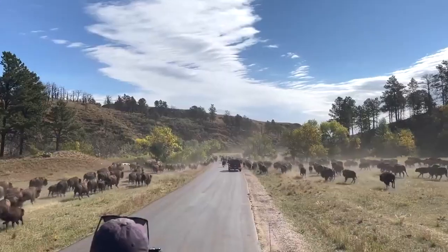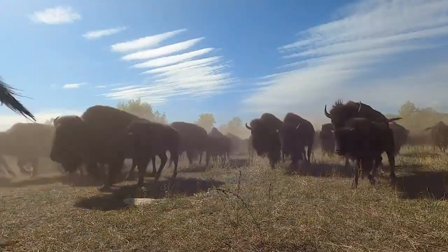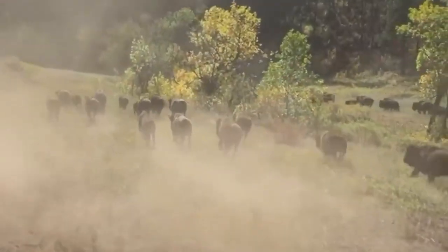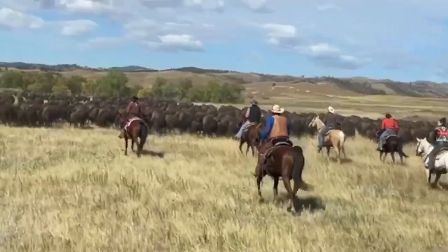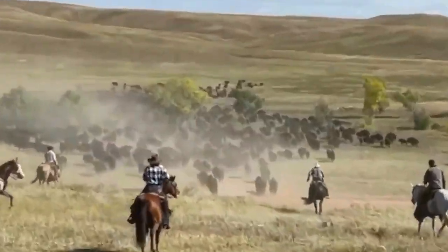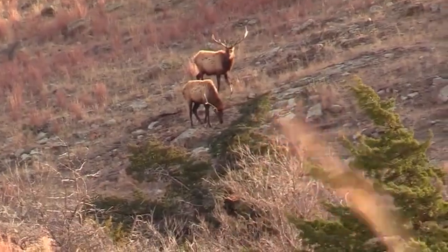Once a year the refuge staff round up bison for genetic analysis and disease testing. During this roundup, blood and hair samples are collected. Bison that are more genetically similar are sold or donated, while bison that are more genetically different are released into the refuge. This culling of the herds ensures that there will be enough grassland for them to eat. The culled bison are donated to Native American tribes or sold. Some longhorn are sold and controlled deer and elk hunts are occasionally held.